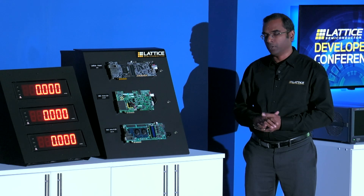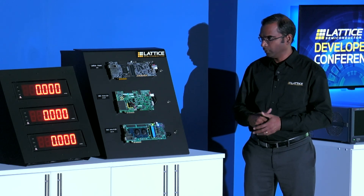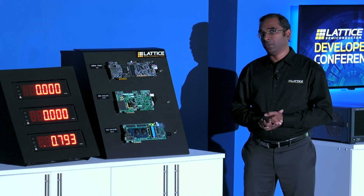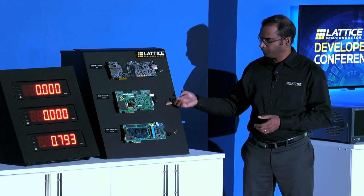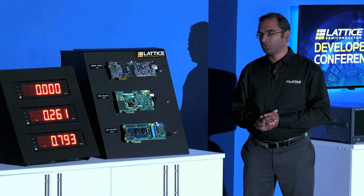Let's go ahead and configure the ARIA 10 GX FPGA from Intel. We see that the boot-up time is 793 milliseconds. Let's go ahead and boot up the Kintex Ultra Scale Plus FPGA from AMD. We see that it takes 261 milliseconds to boot up.